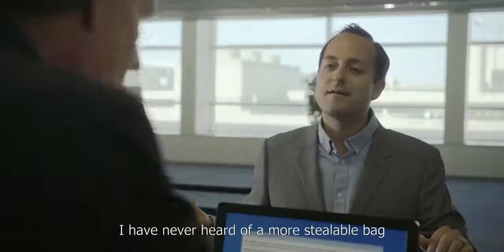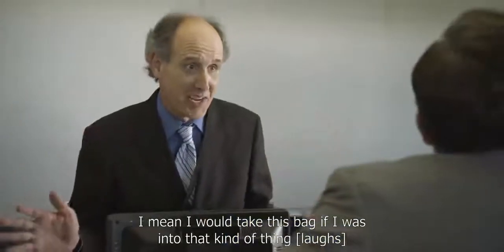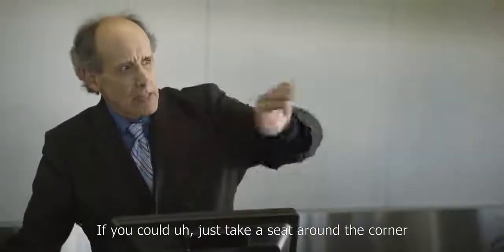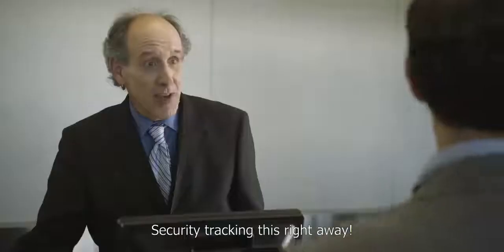And I think that's it. Wow. I have never heard of a more stealable bag. I mean, I would take this bag if I was into that kind of thing. Thank you. If you could just take a seat around the corner, I've got everything that I need, and I'll get security tracking this right away.